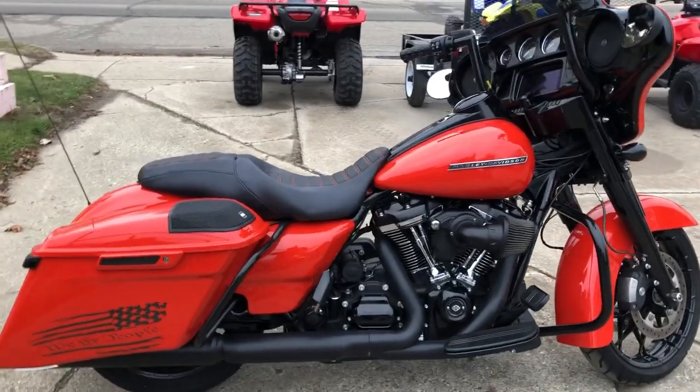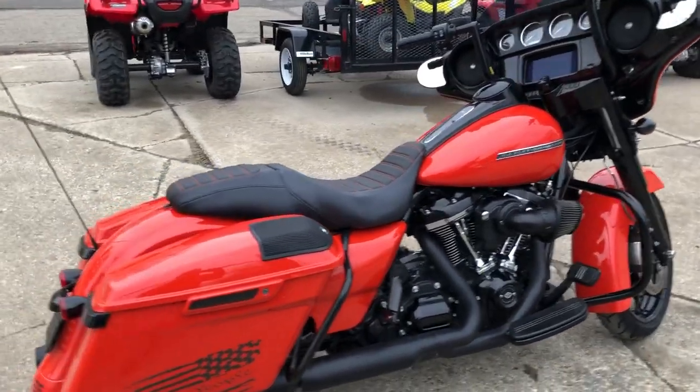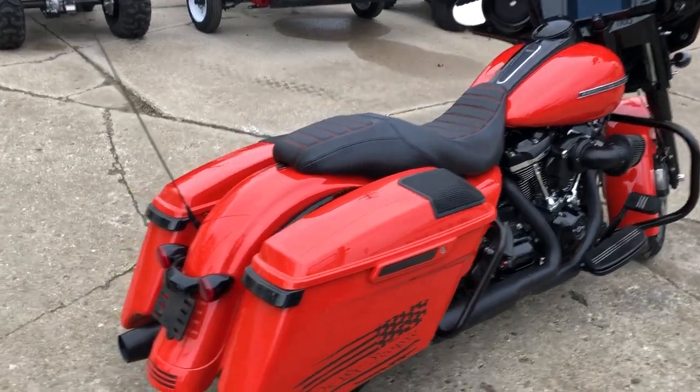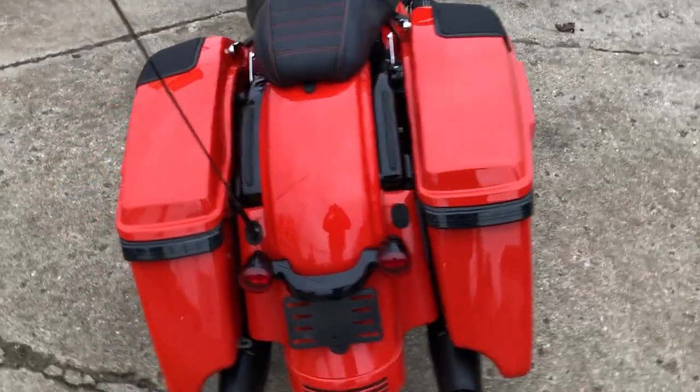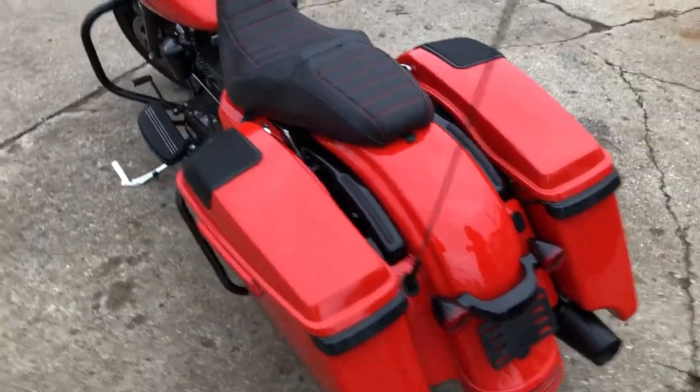Hey guys, it's LittlePowerSports.com here. Today we have a used Street Glide Special for sale with only 10,594 miles in the hard-to-find color Performance Orange with the Blackout Package.